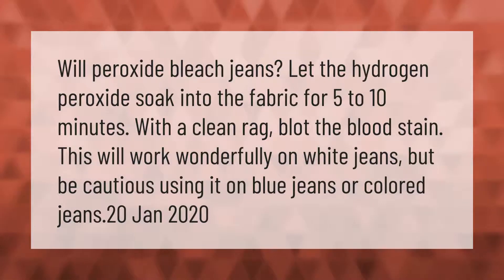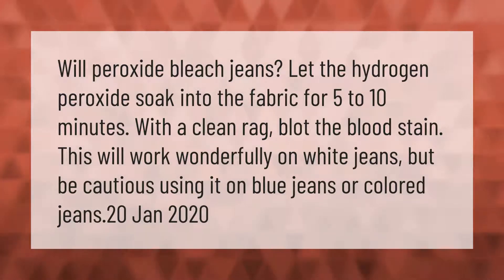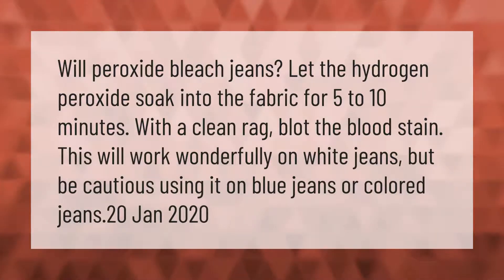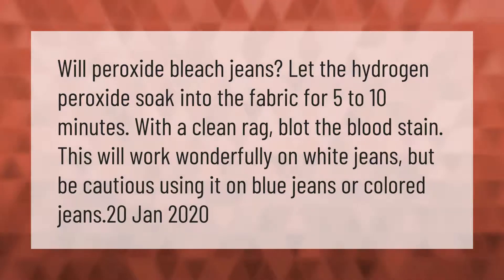Will peroxide bleach jeans? Let the hydrogen peroxide soak into the fabric for five to ten minutes, then with a clean rag blot the blood stain. This will work wonderfully on white jeans, but be cautious using it on blue jeans or colored jeans.